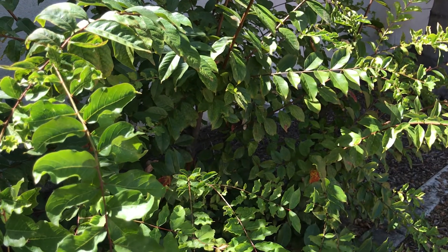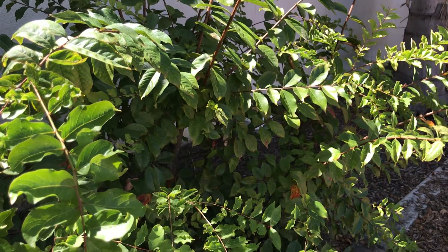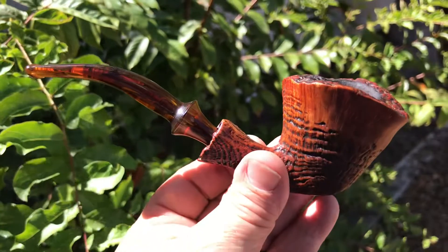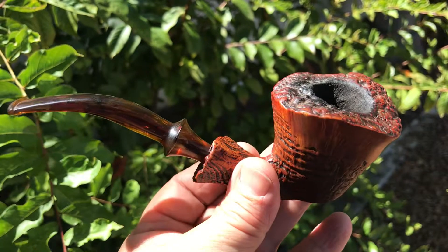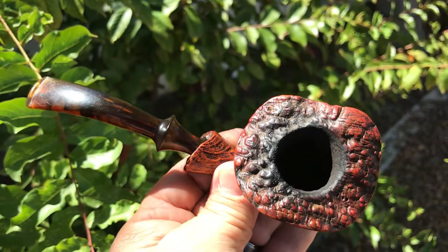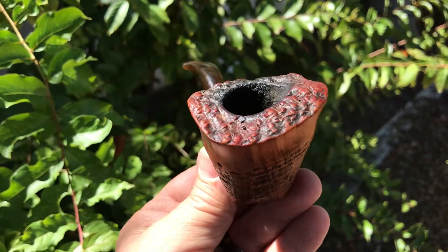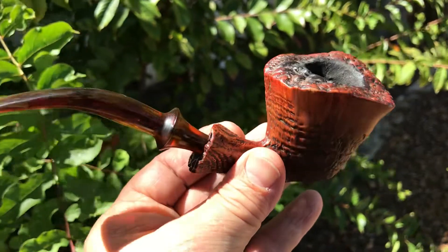Let me show you what I picked up. I picked up a small pipe stand that this pipe was in, and I picked up this Ben Wade freehand estate pipe. The mouthpiece is a little loose but I can fix that. It's in pretty nice condition — I'll ream it out and oil it up with some extra virgin olive oil and it'll be good as new.